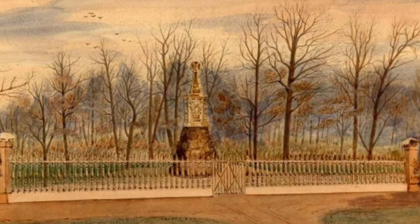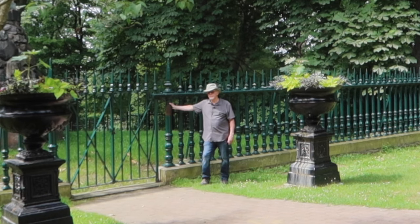He also designed the grave monument at that time for himself and his wife Jemima. Jemima died of cancer in 1877. But the fence's journey to Toronto was far from trouble-free.